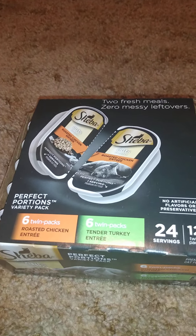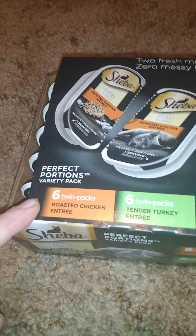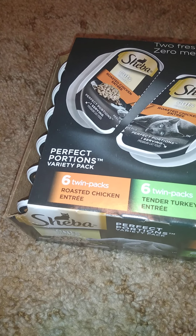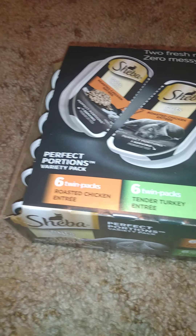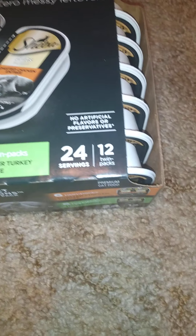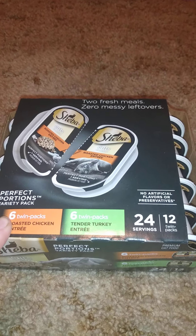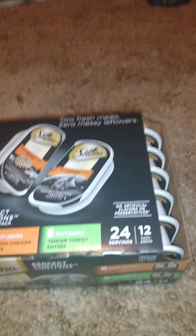I got her some more of these because she seems to like them. I got four of them — two packs — just as occasional treats. There are six twin packs of the roasted chicken entrée and six twin packs of the tender turkey entrée, 24 servings total. This lasts me a long time because we only give her a little soft food — each pack gives me about three servings.